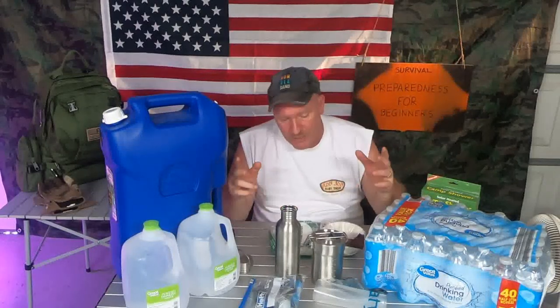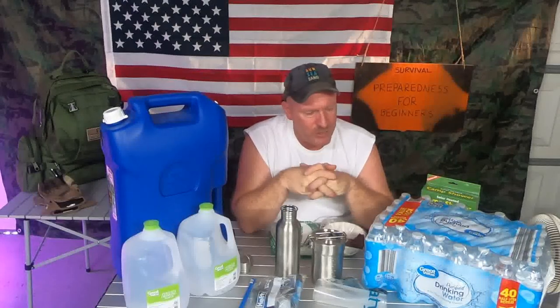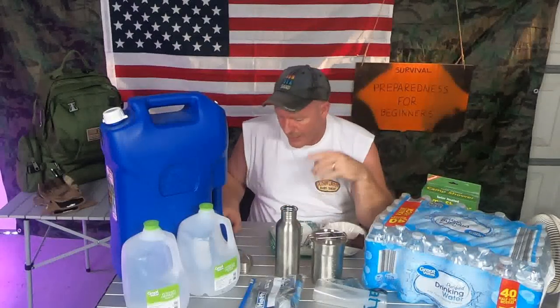This has been hurricane season 2020 — I've been doing this series, and I believe this is video 19. If you're looking for more information about how you can be prepared for this hurricane season, I'll leave a link for you. My name is Charles. This is Survival Preparedness for Beginners, where I want to bring you everything I can to get you started and keep you and your family safe. Until next time, I'll catch you on the flip side.